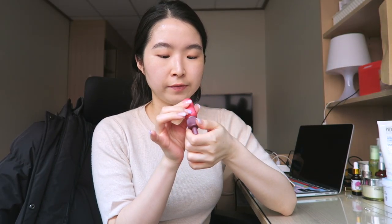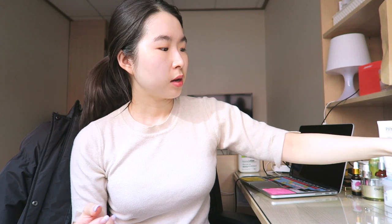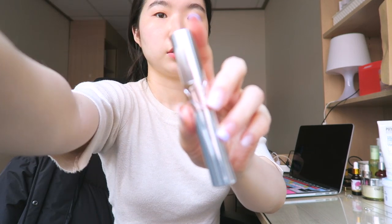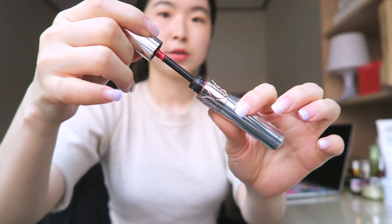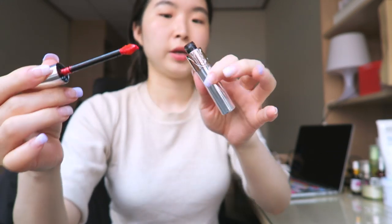And then I apply my lips. I use this Peripera Ink Velvet in number 18. Yeah, that is how it looks — it's just this really natural color. And then I top it off with this YSL Loop Day Liquid Color Balm in number 7. I bought this at the Duty Free when I had some extra cash. It's really pretty — it's this kind of a coral-ish color.